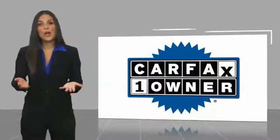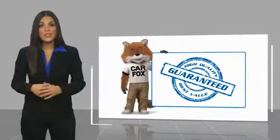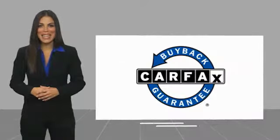This is a one owner vehicle with a Carfax vehicle history report. Be sure to find a complimentary copy of this report online or contact the dealership. This vehicle qualifies for the Carfax buyback guarantee. We are all about $30,000 for today.